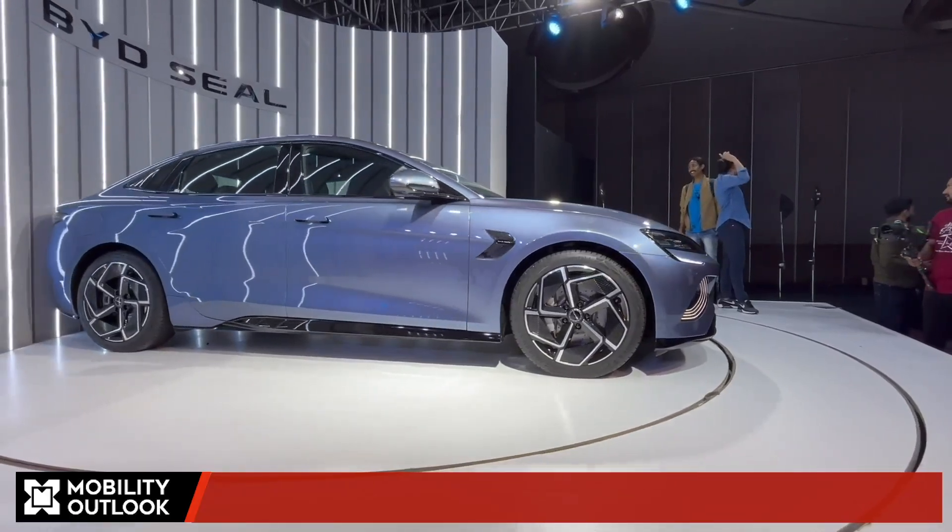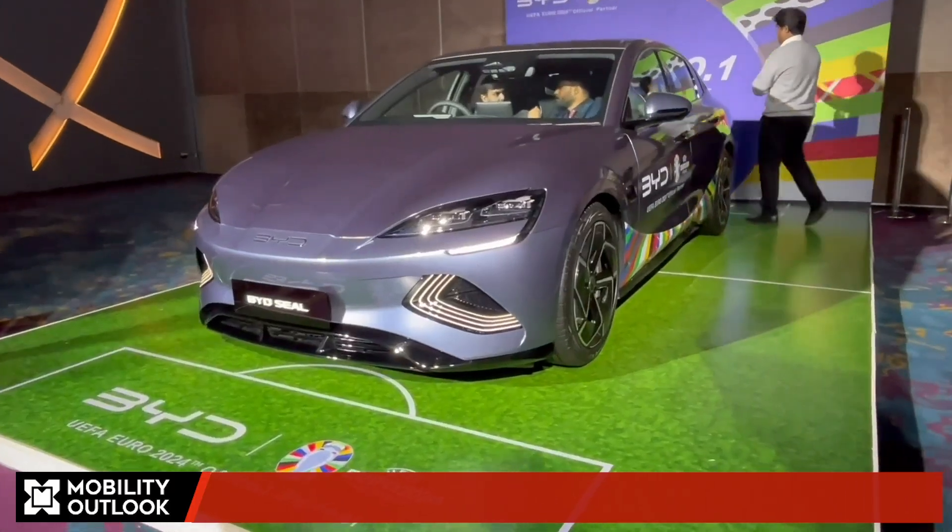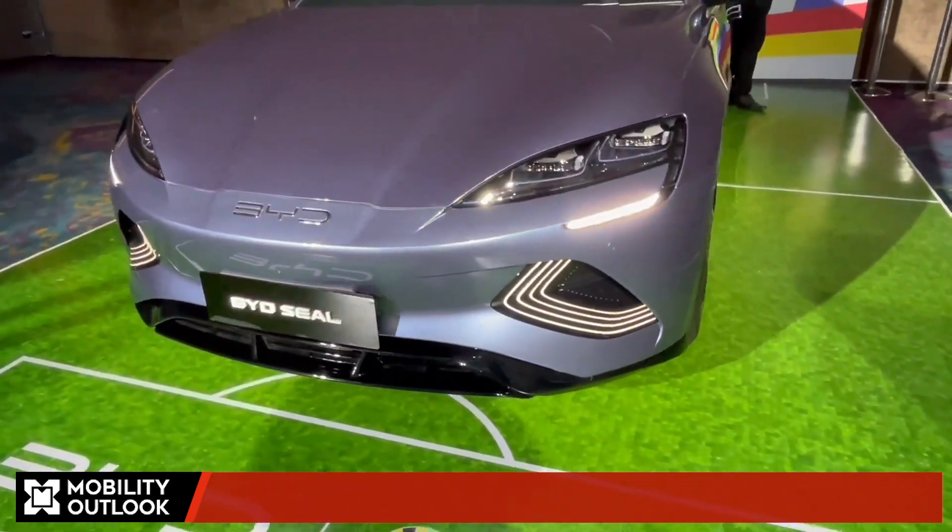Congratulations on the launch of Seal. My first question is: why CBU? It seems to be a very nice product competing in the sedan segment where players are very few. We wanted to bring this category of cars — we already have the MPV and the SUV, and the BYD Seal globally is known as a Model 3 competitor. So we thought, let us bring it to the Indian market, bring the technology, and see how the car performs and how Indian consumers like it. That is why we wanted to bring it fast, and that is why we chose this route.